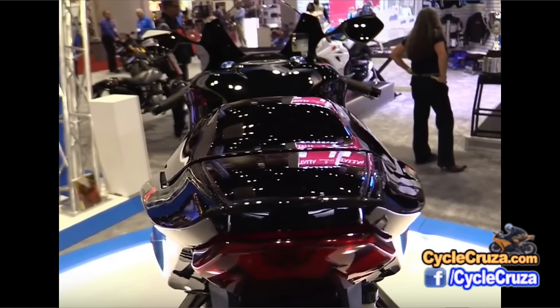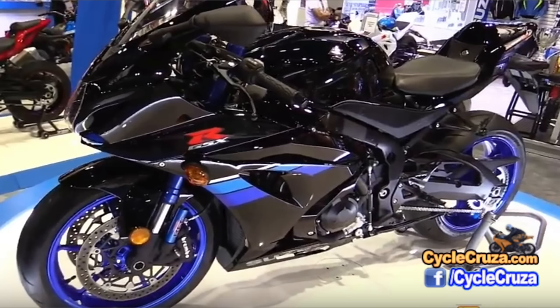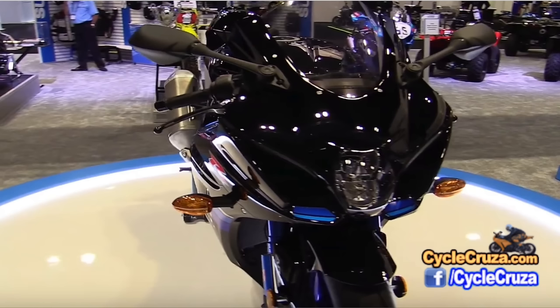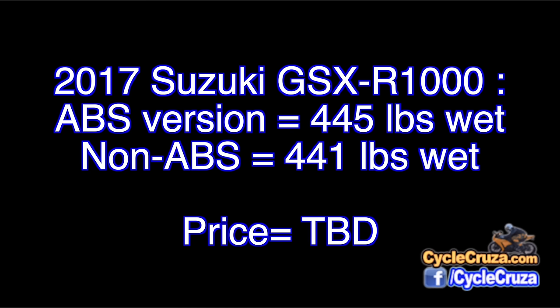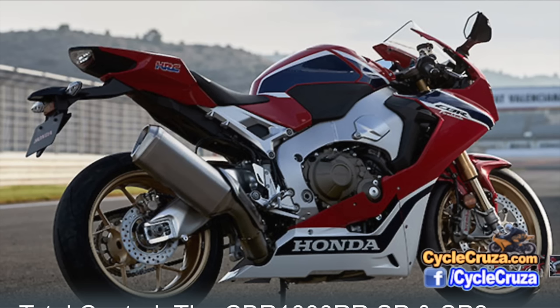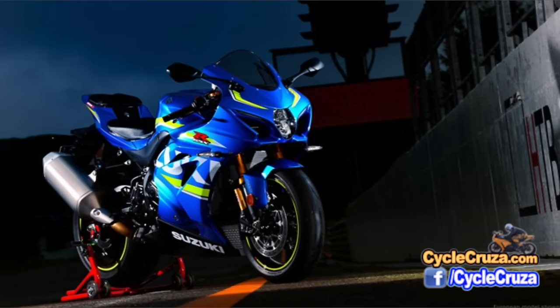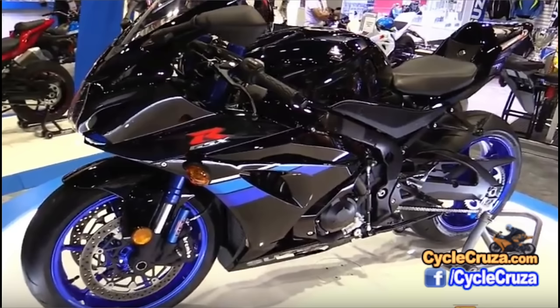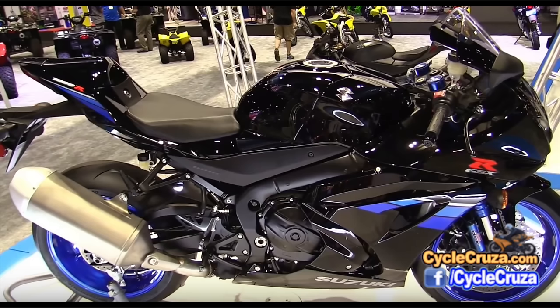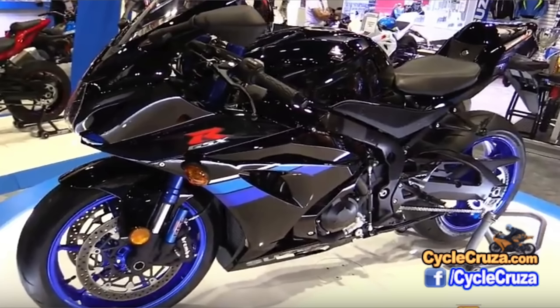This bike has so much stuff — it's got full LED lighting and it's 20% narrower now, so it's not a fat pig anymore. It weighs 445 pounds wet for the ABS version, and 441 pounds for the non-ABS version. This bike is a lot heavier than the new 2017 CBR1000RR, which is probably going to be sitting at about 432 pounds wet. But this bike has a lot of benefits. I love the color scheme — the black with the blue wheels is absolutely sick, much better than the CBR1000RR.